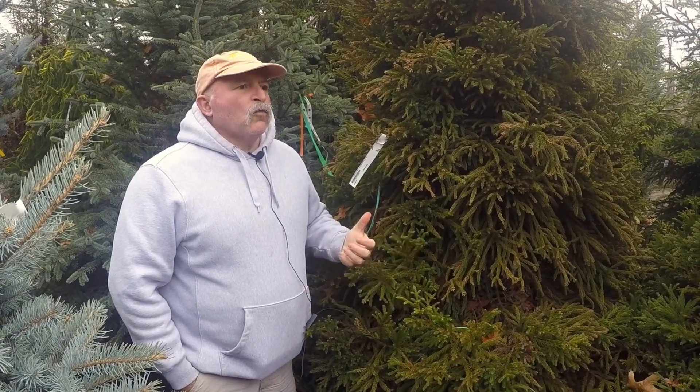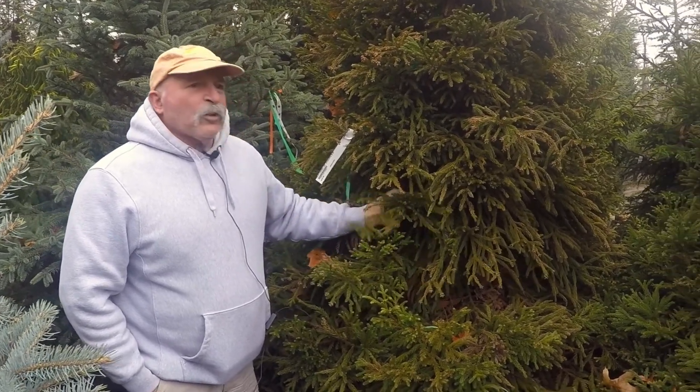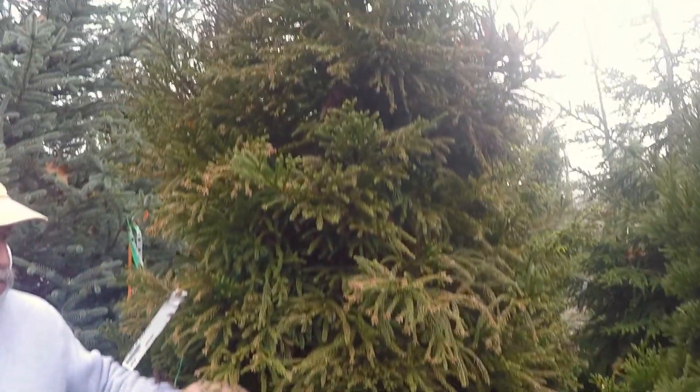We try and do some common plants, some unusual plants and variations thereof. And this is one we happen to like — it's Cryptomeria japonica gyukuryu. And that's a mouthful.